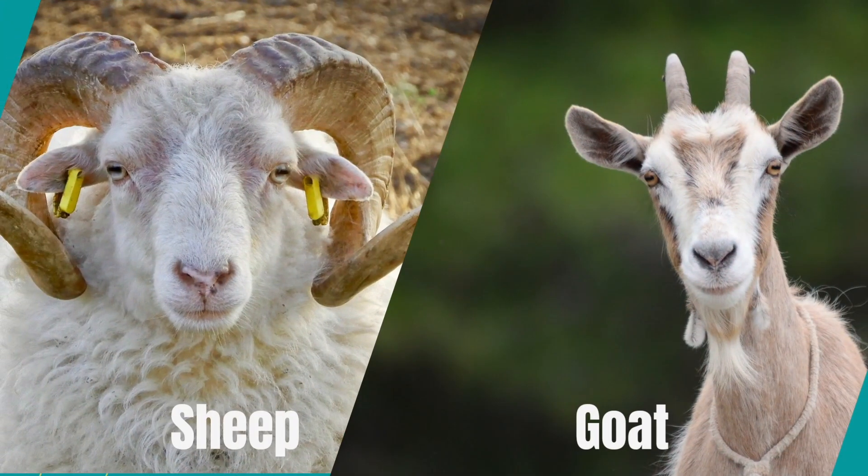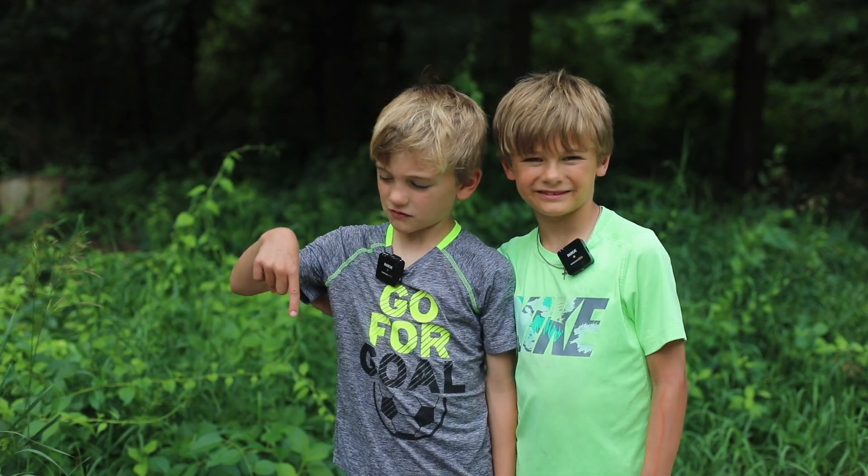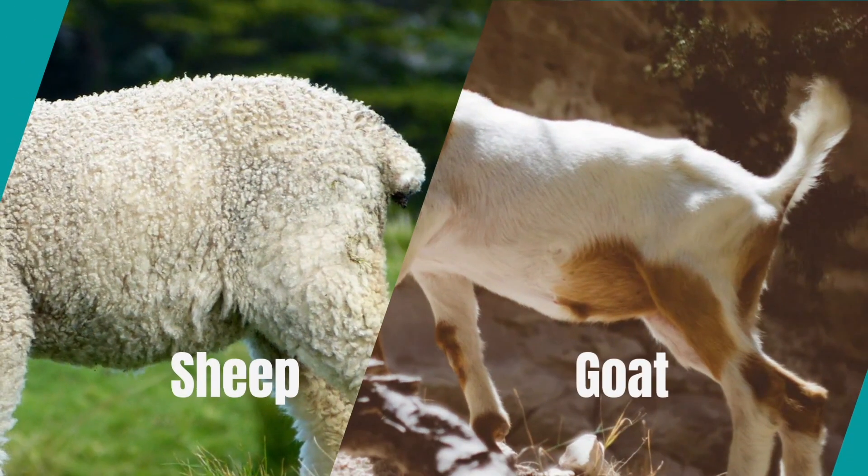Both can have horns too. Let's talk about the differences. A sheep's tail usually hangs down, and a goat's tail usually sticks up.